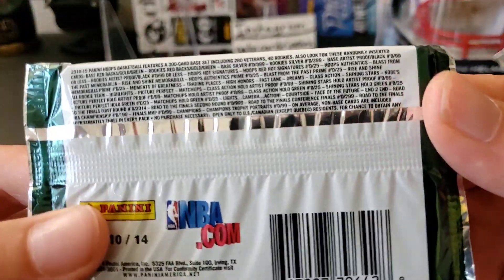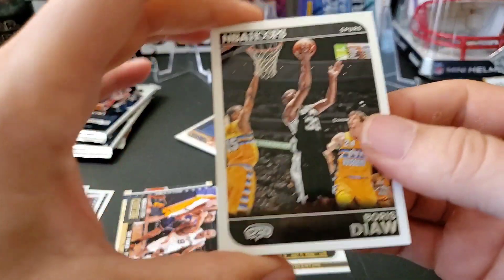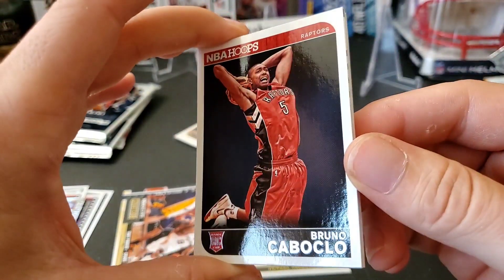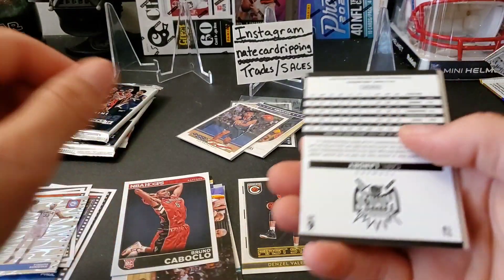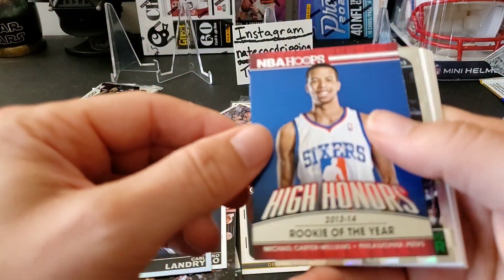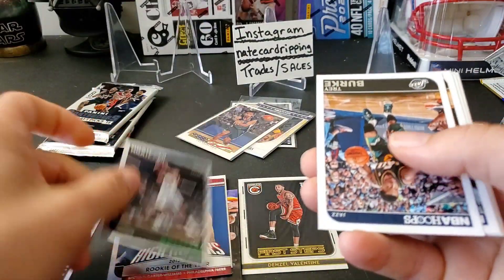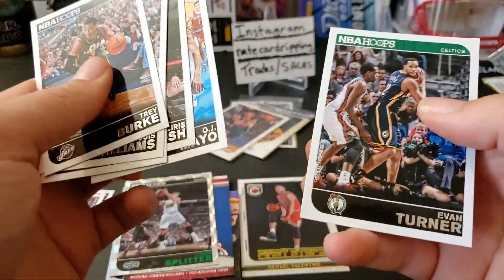2014-15 Hoops — Joel Embiid would be a rookie in here, Zach LaVine, Aaron Gordon. We got Bobby Diaw, Tyler Zeller, Bruno Caboclo rookie card, Chris Landry, a numbered card out of 399, a Rookie of the Year card of Michael Carter-Williams, Tiago Splitter, a special foil card, and the rest base cards.